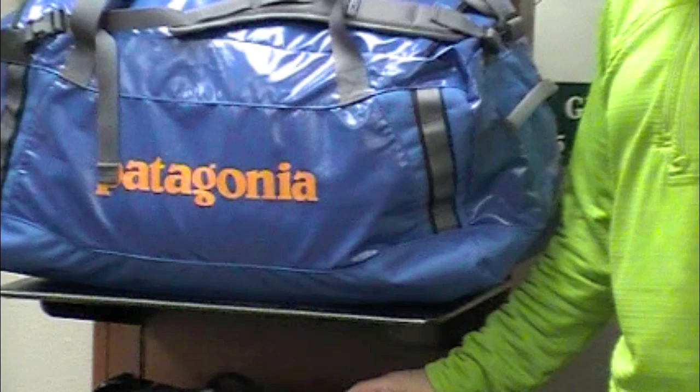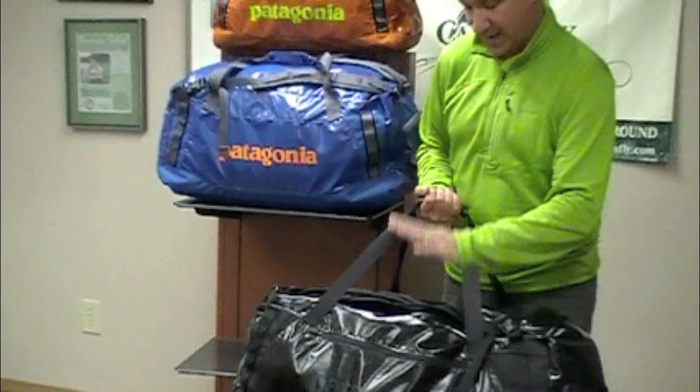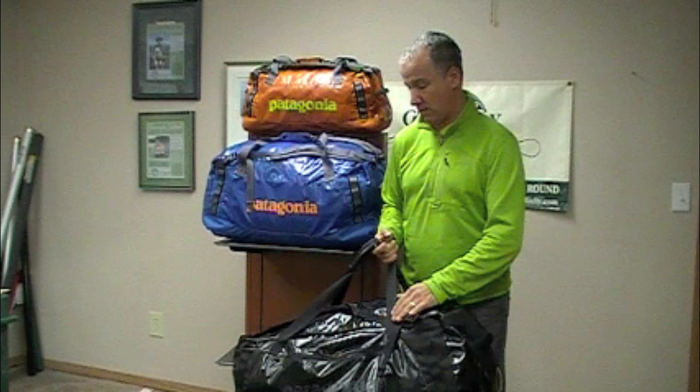The material itself is a waterproof material, but I want to make sure you understand the bag itself is not completely waterproof. This is not one that you would travel with river rafting, put it in the back of a raft. But for a traveler who's putting it in the back of a pickup, throwing it on top of a train in Nepal, traveling around South America with this, or to Alaska, this bag will be really durable and carry an awful lot of gear.